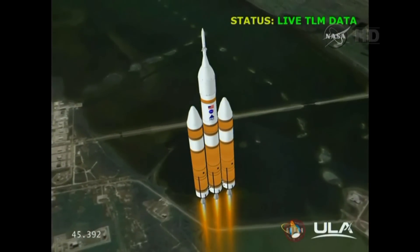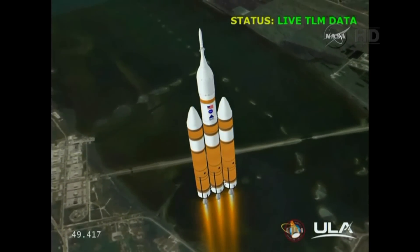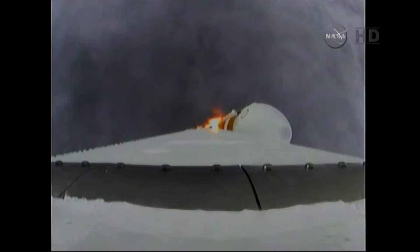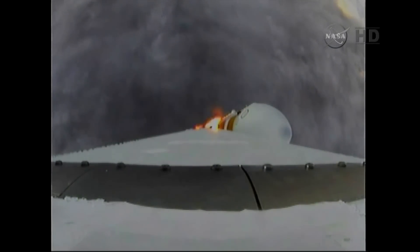Standing by to go to the partial thrust mode in the core. And we have partial thrust command in the core. Core chamber pressure beginning to drop as expected, as we're coming up on the one minute mark. Mark — one minute into the flight. Still looking good. Good chamber pressure in the core booster in the partial thrust mode. Good chamber pressure in port and starboard in full power mode.